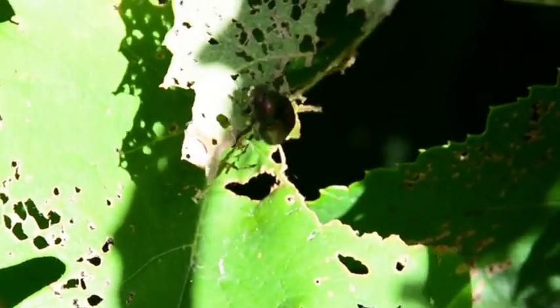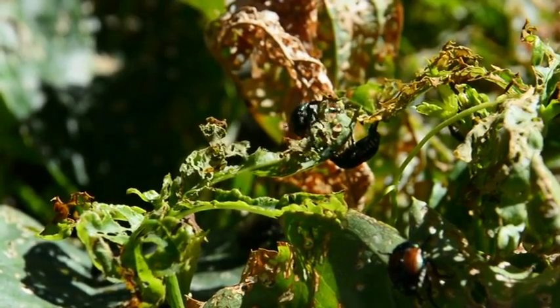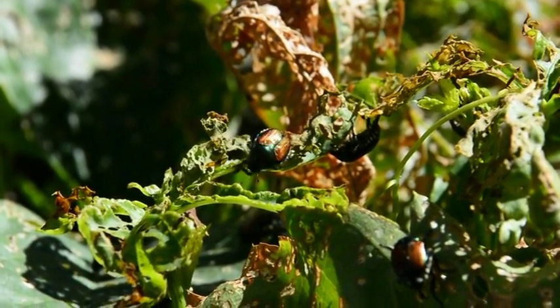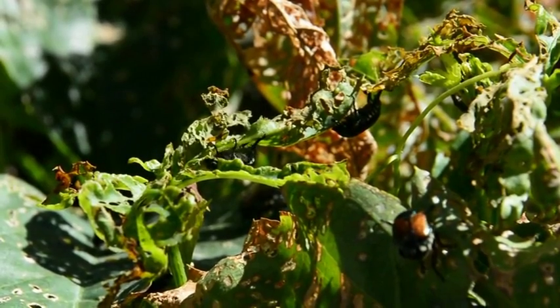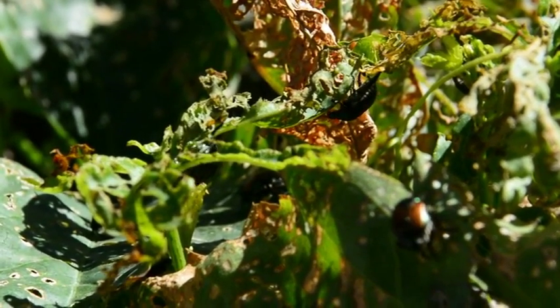The Japanese beetle is a great flyer and it can fly from one property to the next. So even though you've treated your lawn for the Japanese beetle grubs, the Japanese beetles will come in from neighboring properties and feed on your plant material.